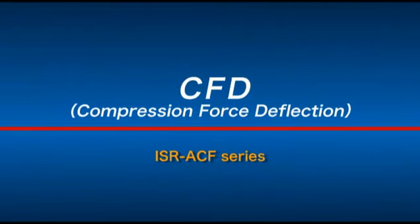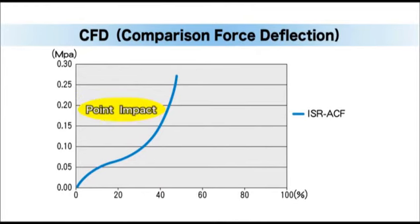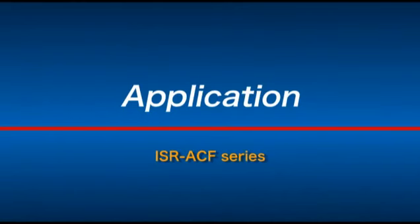Next, I will introduce compression force deflection, or CFD. Our lineup of foam density divides into 0.48 grams per centimeter cubed and 0.28 grams per centimeter cubed. The high density type is ISR-ACF, shown as the blue line. The other lines are the low density types: ISR-ACF-TH, THF, and SFU. ISR-ACF is better for point-to-point contact, while ISR-ACF-TH, THF, and SFU are better for face impacts.